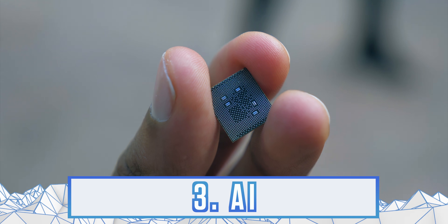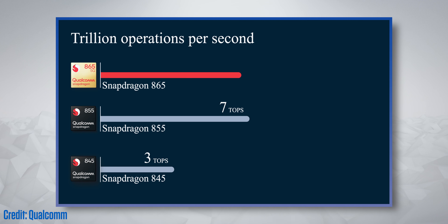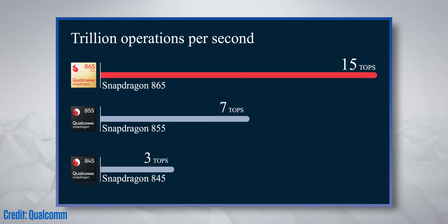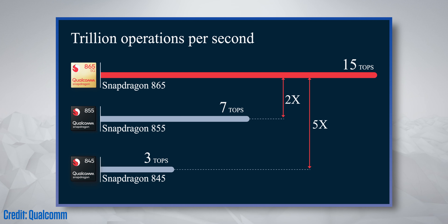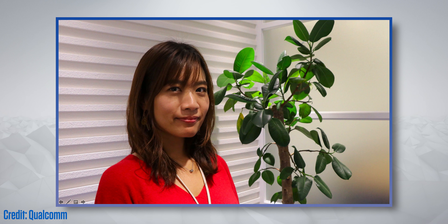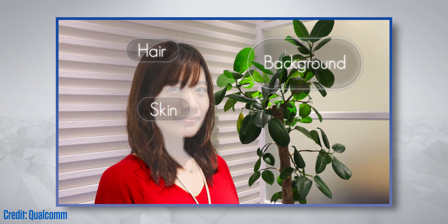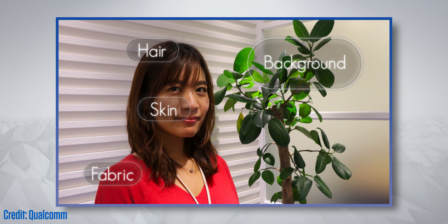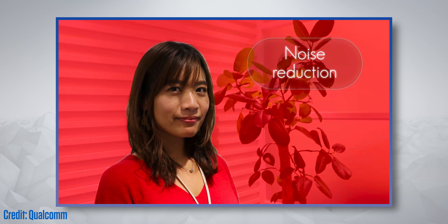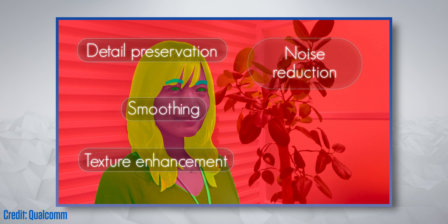Something that ties quite closely into the camera experience is AI. The Snapdragon 865 has about two times the AI performance versus current gen, and generally the idea of this is to make your life easier without you needing to think about what's happening. For example, when taking a photo, this AI engine enables semantic segmentation — the ability to identify each object in a photo separately and correct them accordingly. It'll literally look at each individual pixel in your shot, decide whether it's a hair that needs sharpening, or a skin tone that could do with softening, and it happens almost instantly.